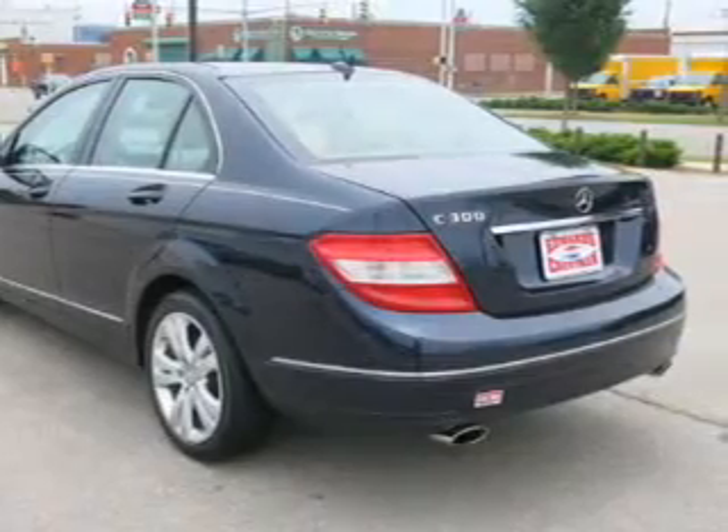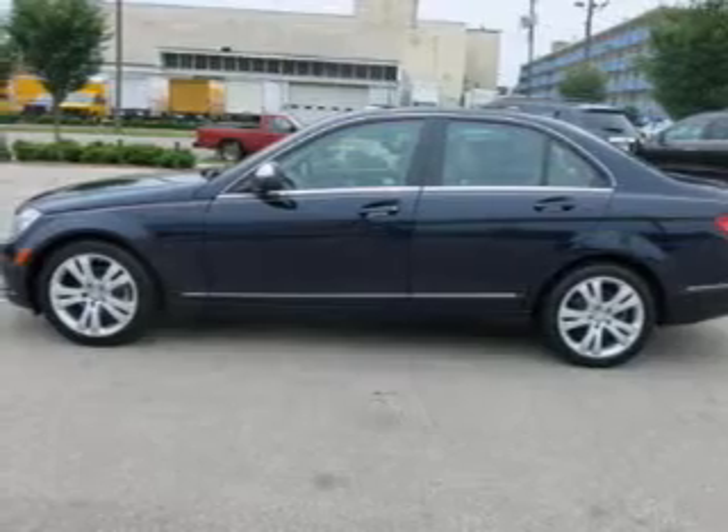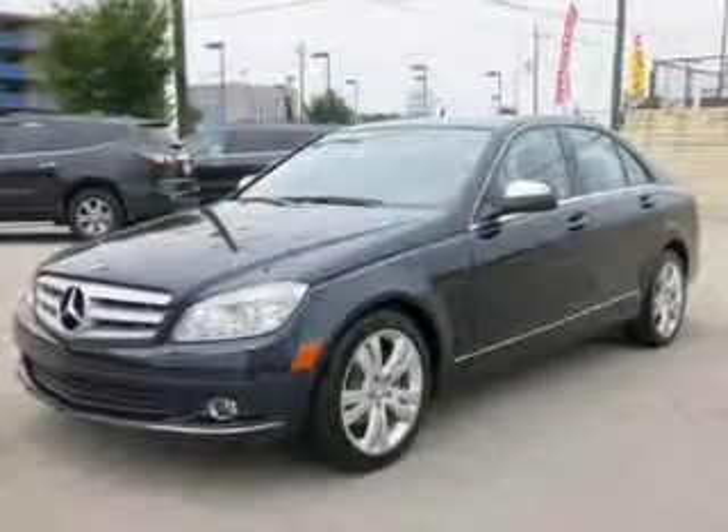A premium sound system. Safety was made a priority with these features: curtain head airbags, side airbags, independent suspension, and brake assist.